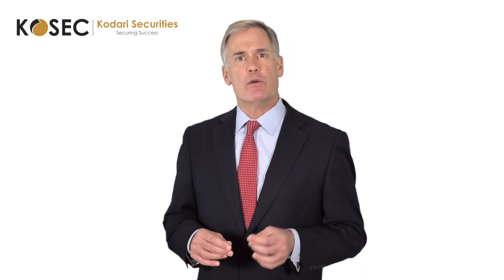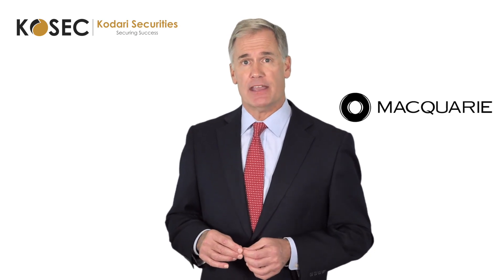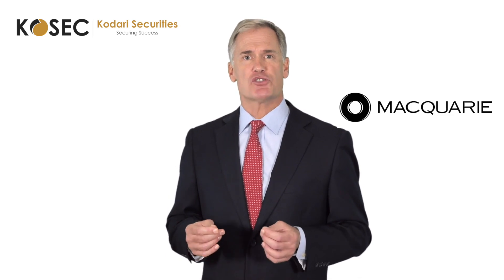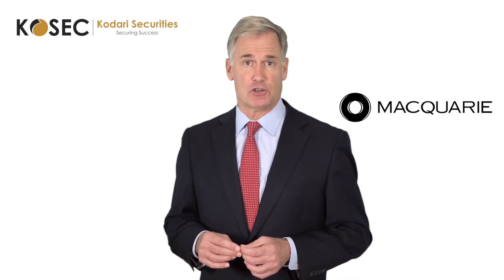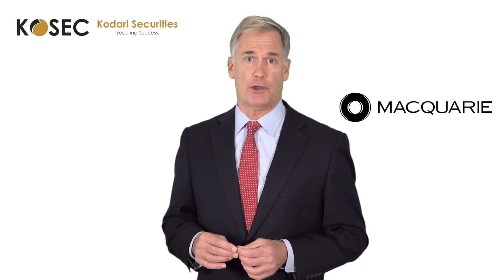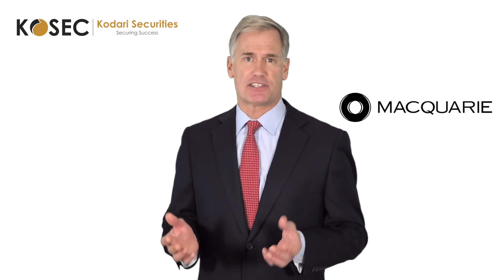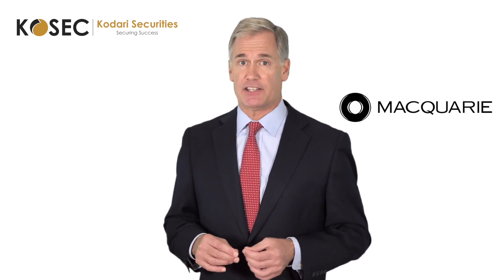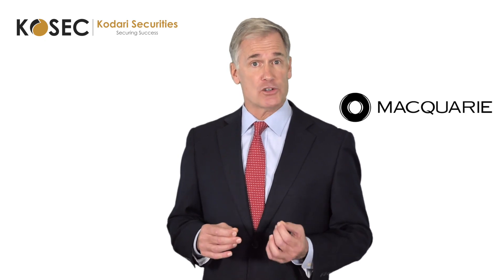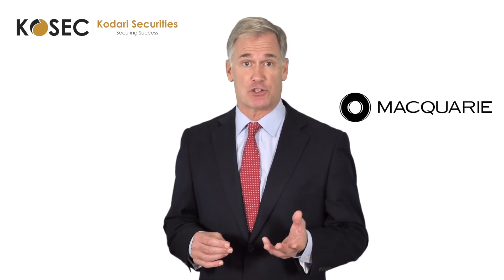When this is sent to us, we will then set up a Macquarie Cash Management Account on your behalf. It's your very own bank account with one of our partners and one of Australia's largest banking institutions, for the sole purpose of segregating your stock market portfolio. This is used to settle your account when you buy and sell stocks, providing you with the added security that everything is under your own name, giving you full control of the funds as no action is taken to deploy the capital without your consent.